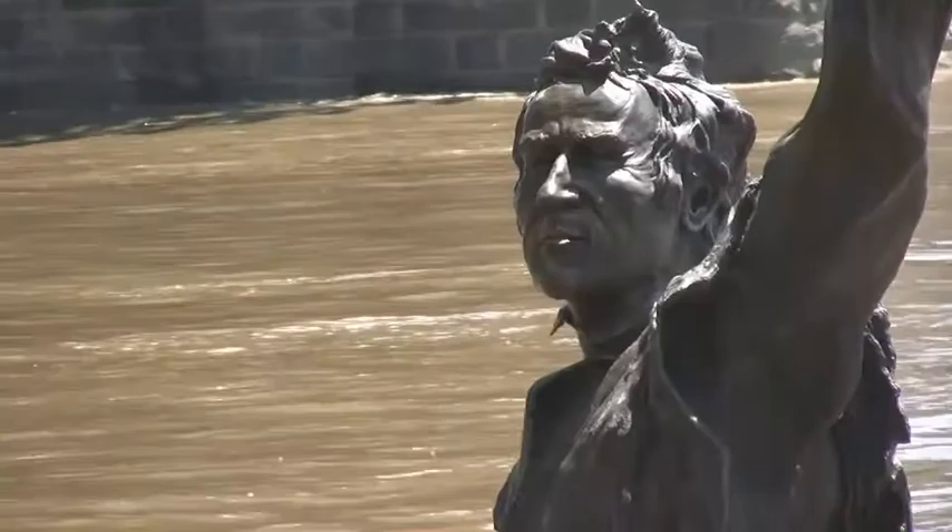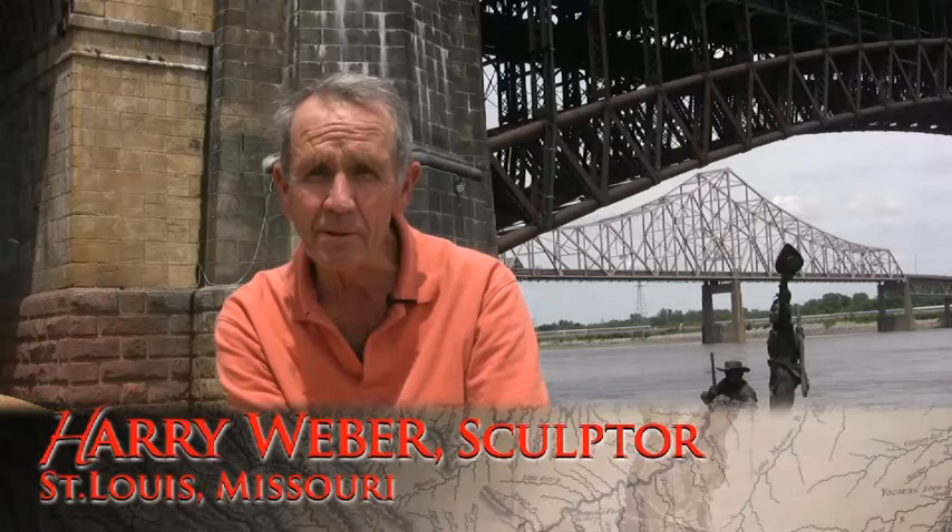What you see behind me is a 22-foot bronze statue of Lewis and Clark titled The Captain's Return, to commemorate the 200th anniversary of their return to St. Louis after their trek out west.